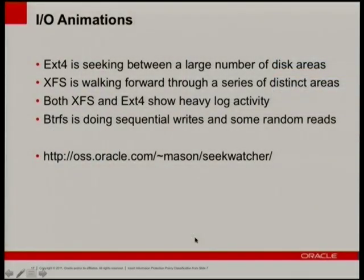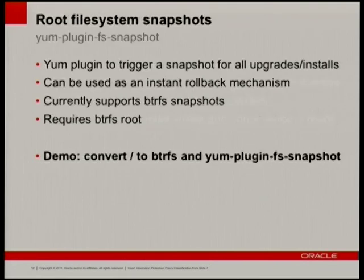If you want to know how those animations were created, it's part of Chris's tools — it's called SeekWatcher. It basically takes the block trace and creates animations out of it. This gets me to my last demo: converting root to BtrFS and the glory that is yum-plugin-fs-snapshot.